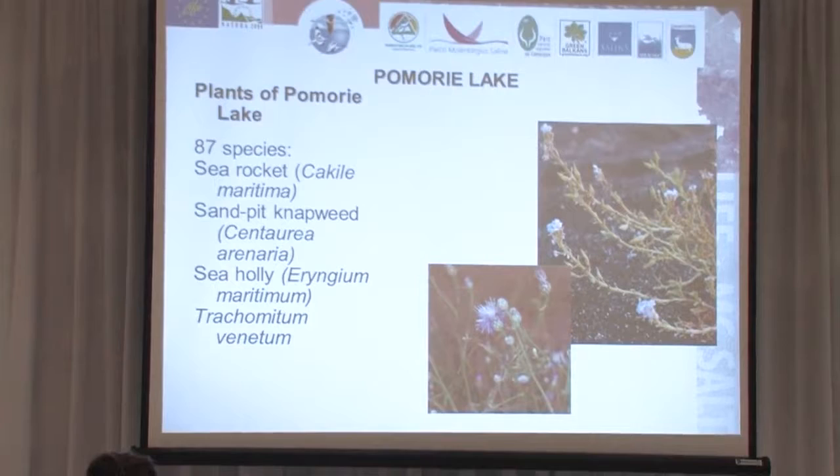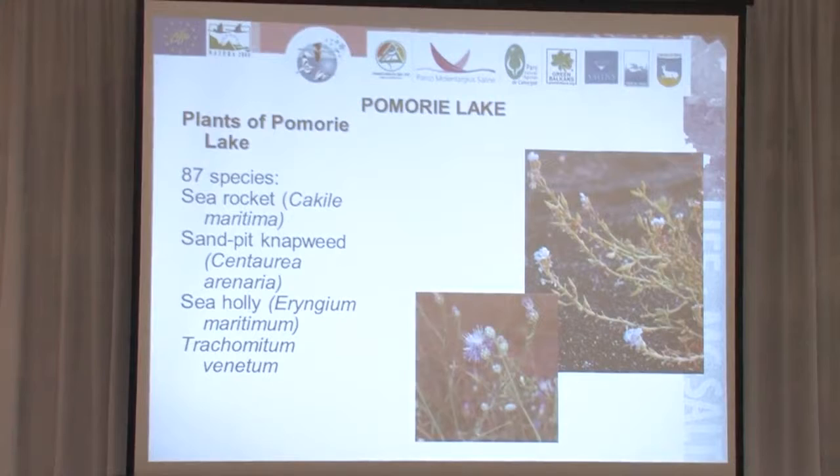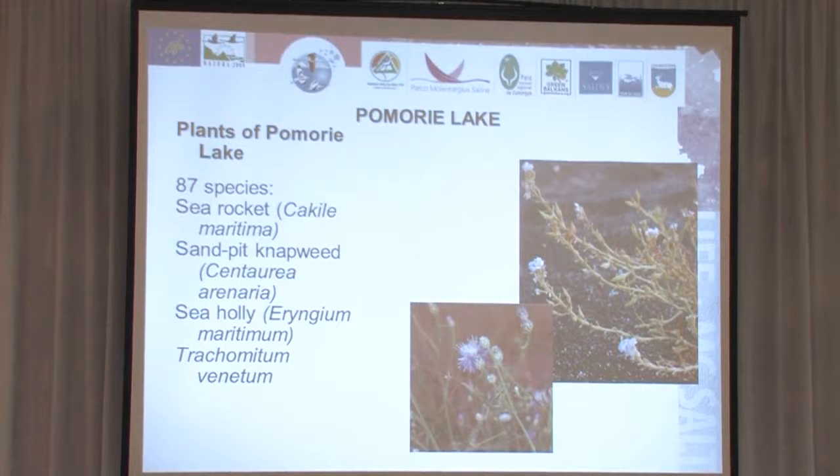Regarding the plants of Pomoria Lake, during development of a management plan in 2008–2009, 87 species were described and recorded for the site. Some are quite specific for the coastal dunes habitats, like the sea rocket, Cakile maritima, the sea holly, Trachelium venetum — a species which is almost extinct in Bulgaria. Only probably two sites are holding the population of that species.